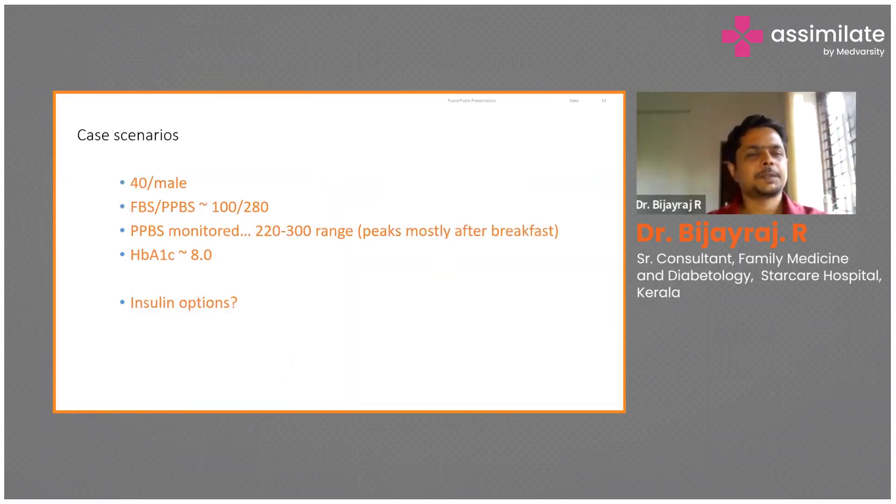We'll straight away go into some case scenarios. You can all use the chat box to give your answers if you wish to. A 40-year-old male with a FBS of 100 and PPBS of 280. When the PPBS is monitored periodically, it is in the range of 200 to 300. It peaks mostly after breakfast. The duration of diabetes for this patient is 8 years. Which insulin would you choose?